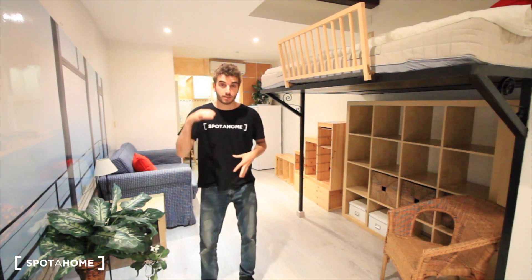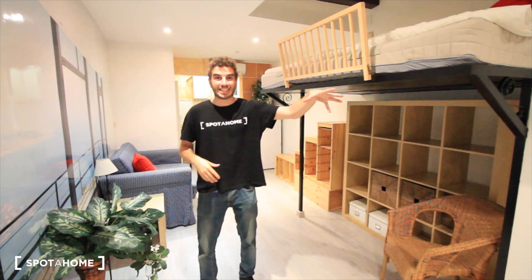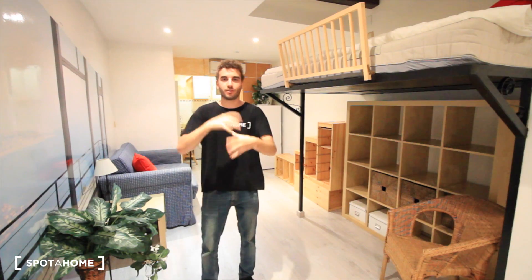Hi there, this is Xavi from Spotahome Barcelona. Today we are at Aivo Hotel Val Raval, just in the downtown, in Street Carretas. This is just really close to Ravla del Raval, also to Trasanas, to La Ravla, so it's really in the center.